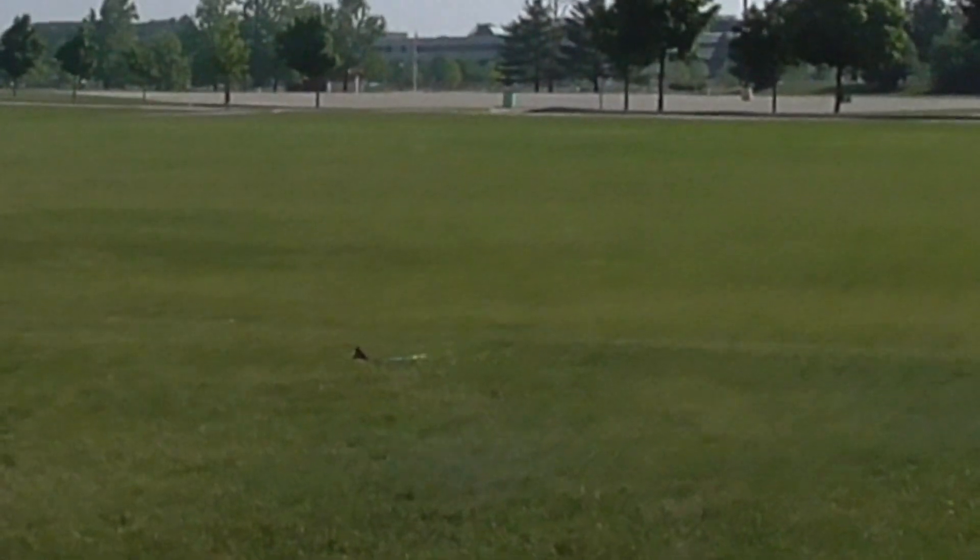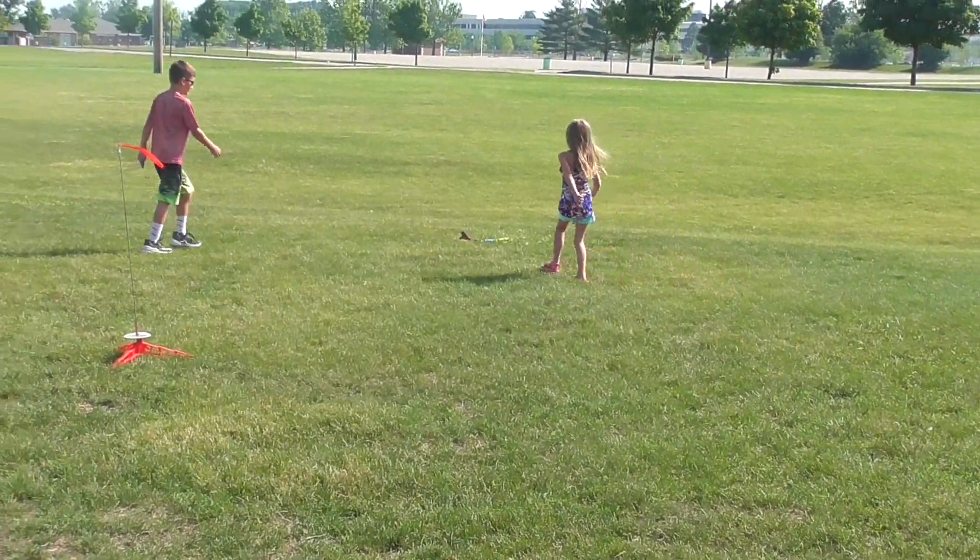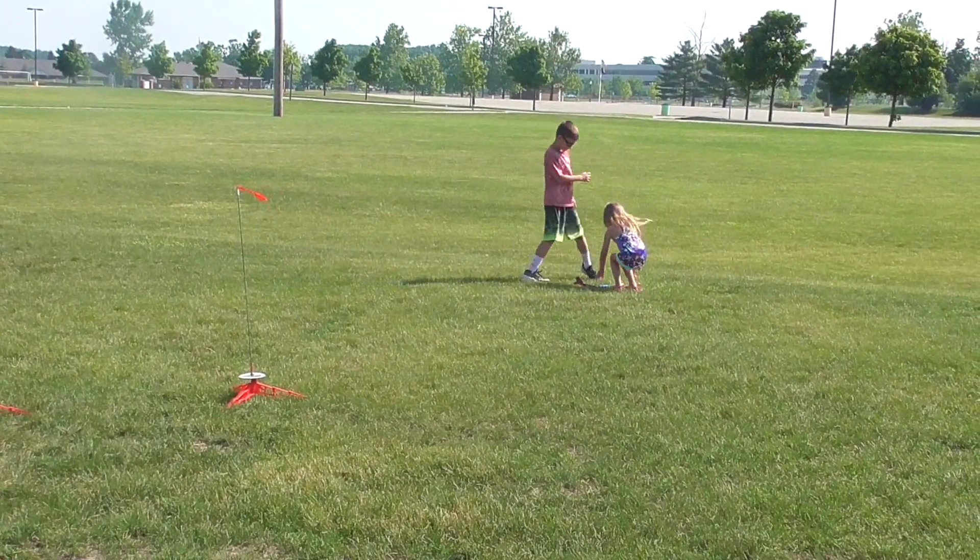It only broke into two pieces. Heads up! Can I go get it? Let her get it. Why did it only break into two? I don't know. We probably should have made sure that it was loose.